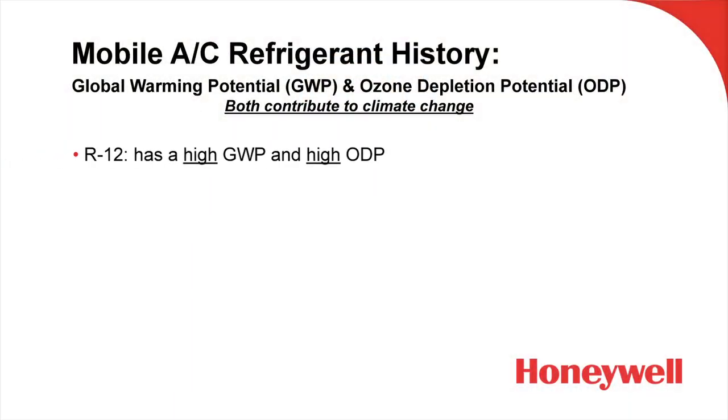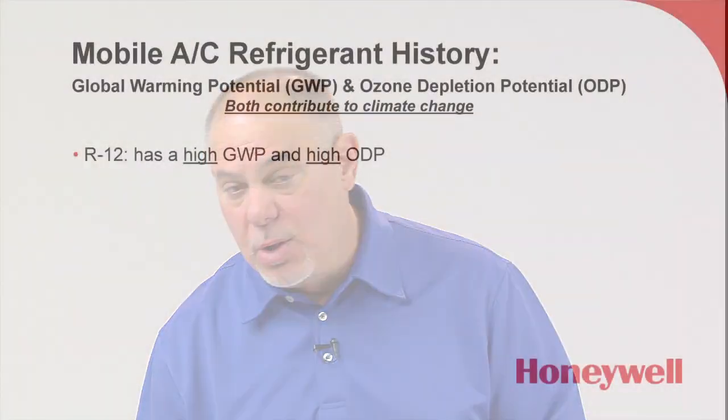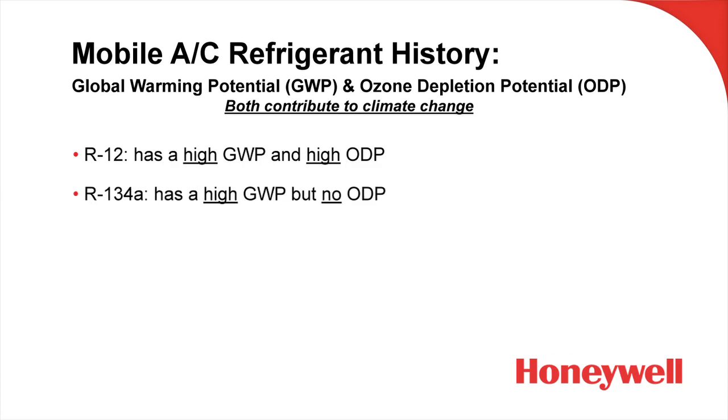R12 was the refrigerant used in vehicle AC systems going back to the very beginning, and we know that R12 was replaced with R134A because of its ozone depletion — but R12 also has a very high GWP. R134A, while it doesn't deplete the ozone layer, does have a high GWP. The next generation refrigerants that vehicle manufacturers are using, specifically R1234YF, have a low GWP and also no ozone depletion, making it an ideal refrigerant for vehicle manufacturers to switch to.